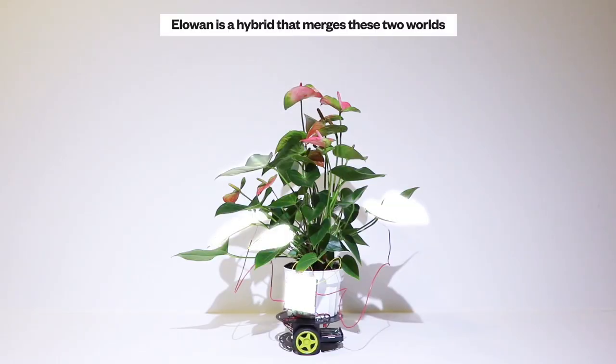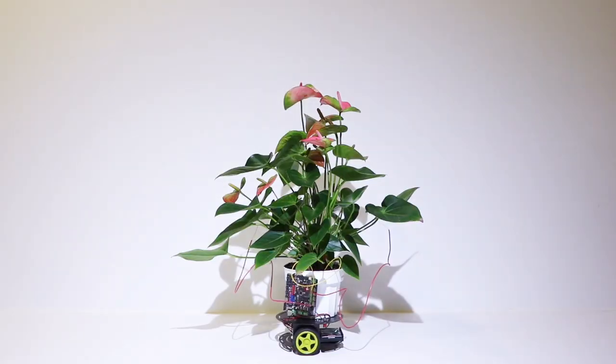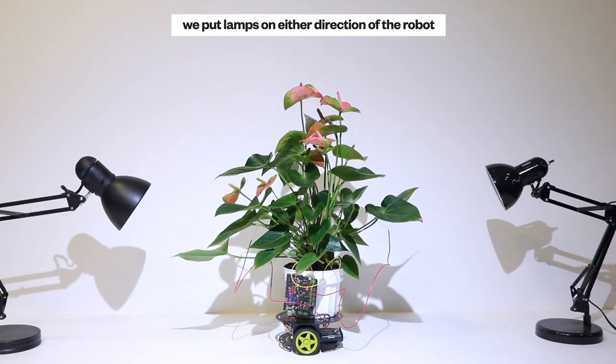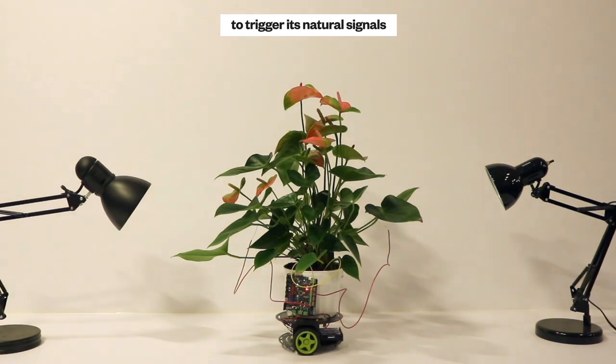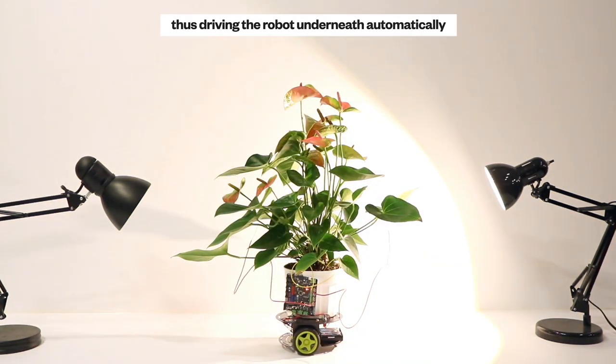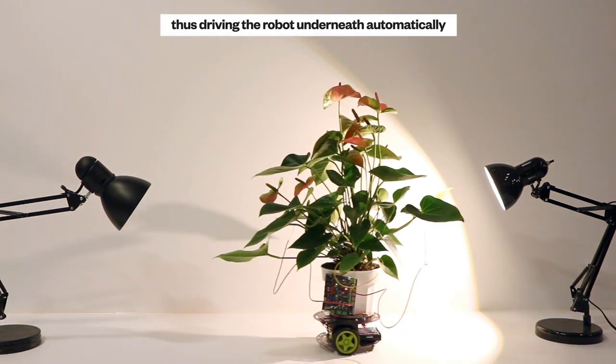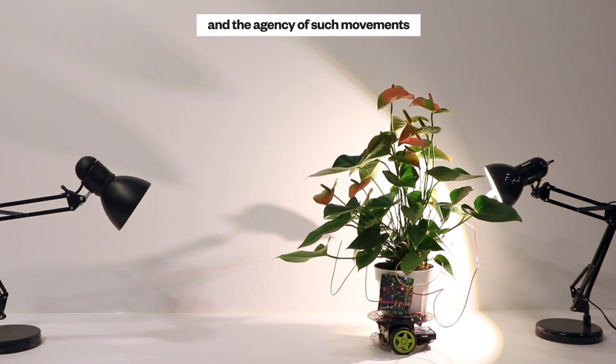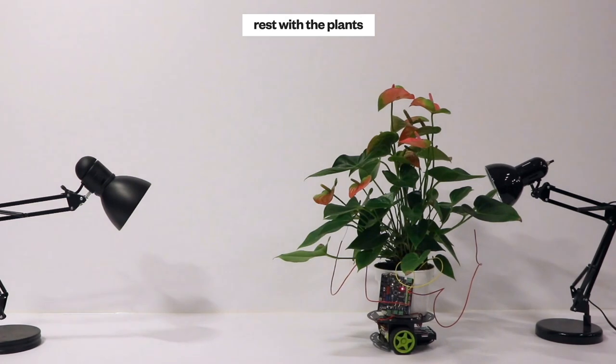ELO-1 is a hybrid that merges these two worlds. We attach silver electrodes to a plant, read and amplify its natural signals, and route them to a robot under a plant. We put lamps on either direction of the robot to trigger its natural signals, thus driving the robot underneath automatically. The robot goes left and right by itself, and the agency of such movements rests with the plant.